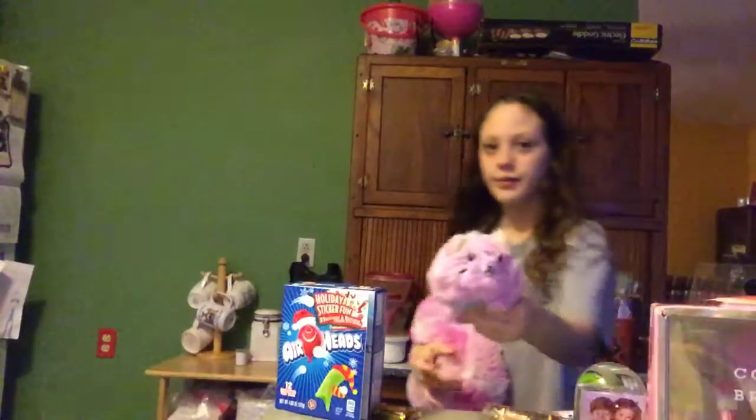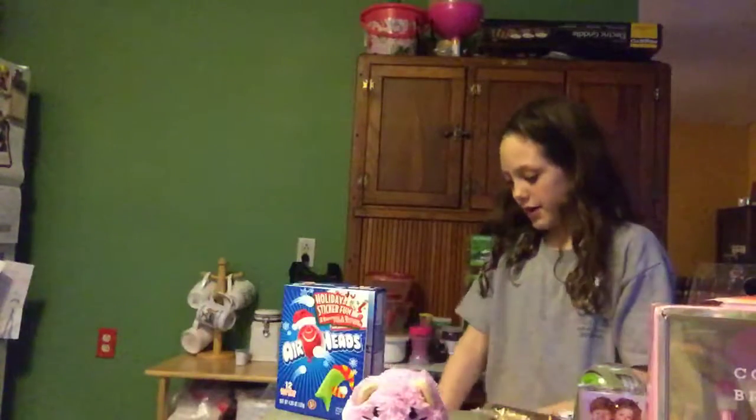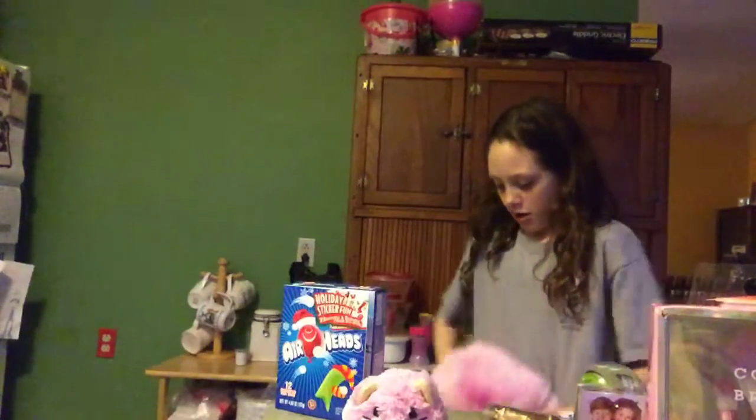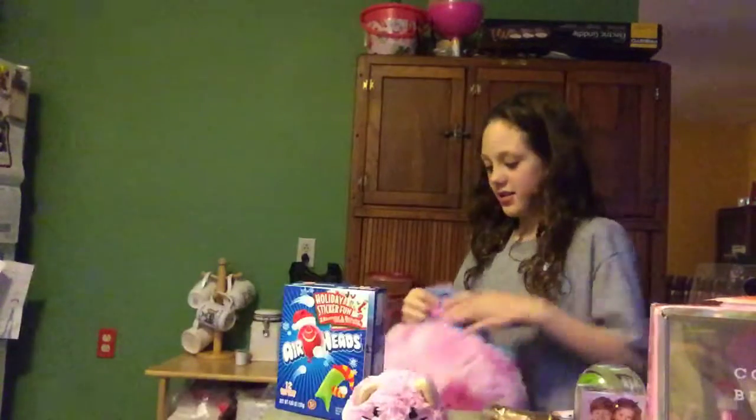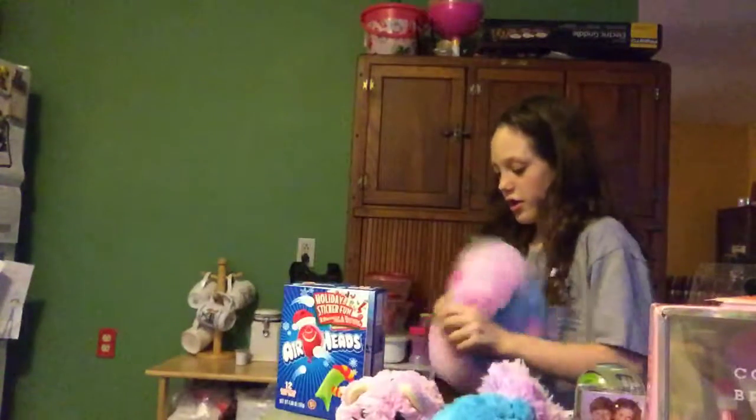Next is this bracelet maker that I got - I can't wait to make bracelets. Next are these big huge Pikmi Pops that I love so much. I got the cotton candy ones - they smell like cotton candy.